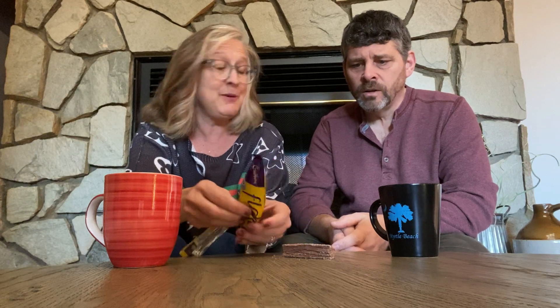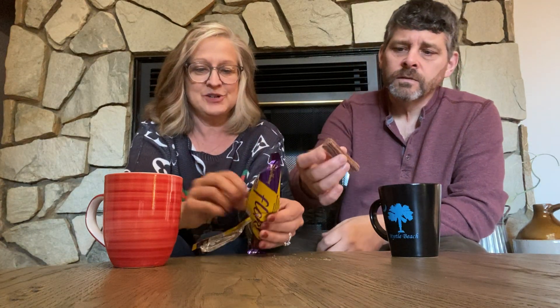It's a chocolate bar and it's called a Flake. Someone described it to me — and there's two! Maybe it just broke in half, but anyway, there's two, which is awesome.